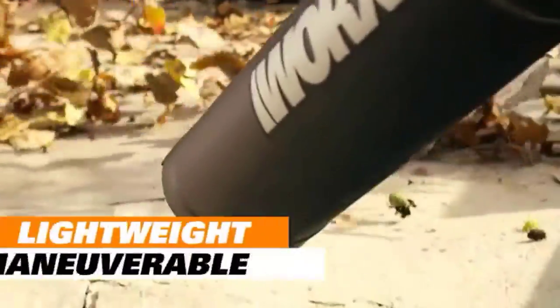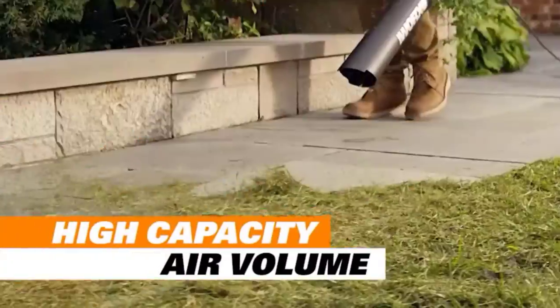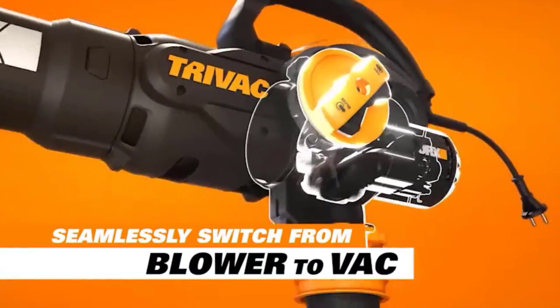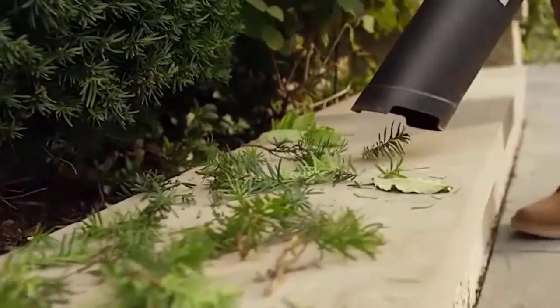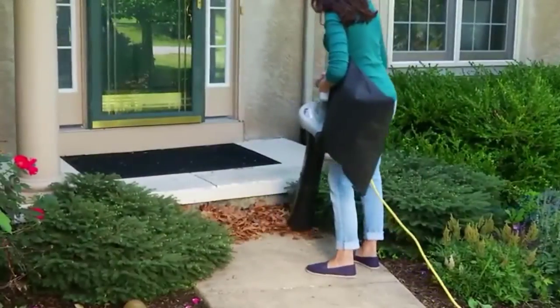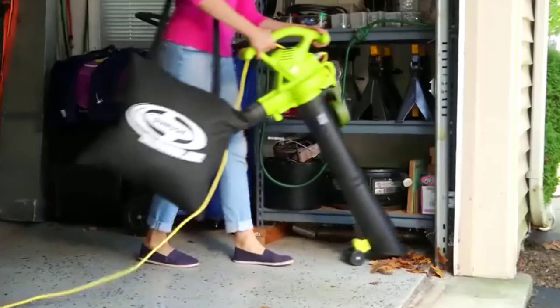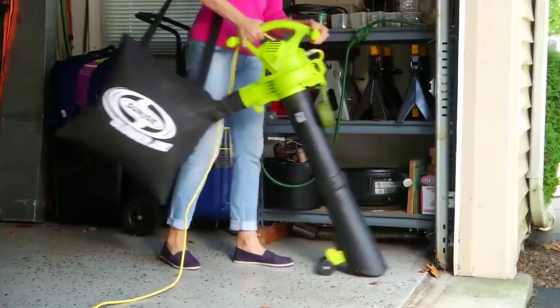Hey! Welcome to my channel, The Gourmet Home Guide. In this video, we try to help you find out the best leaf vacuum mulchers on the market. If you want to see their latest prices and more images and find more details, you can check out those links in the description below. Let's see the products one by one.